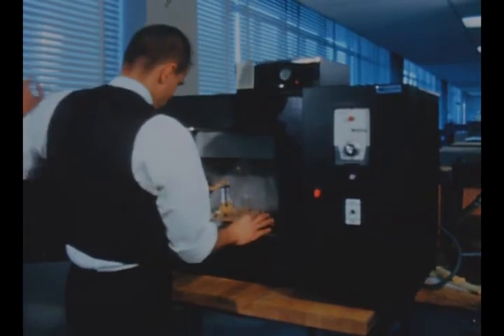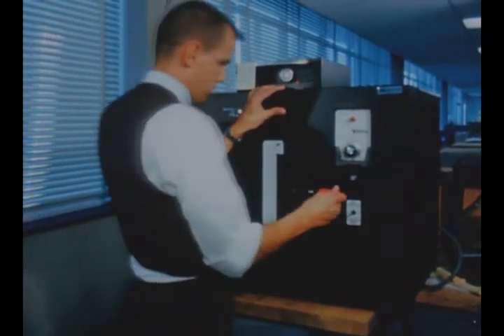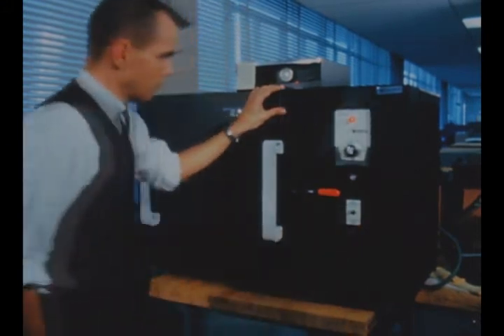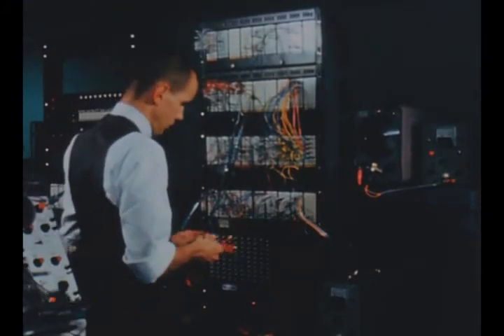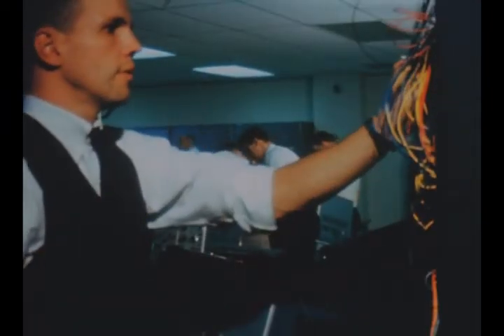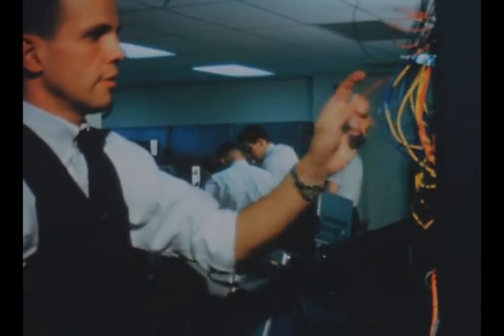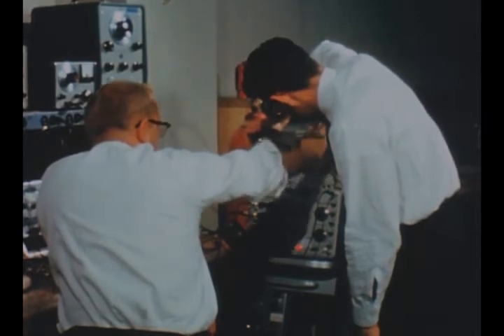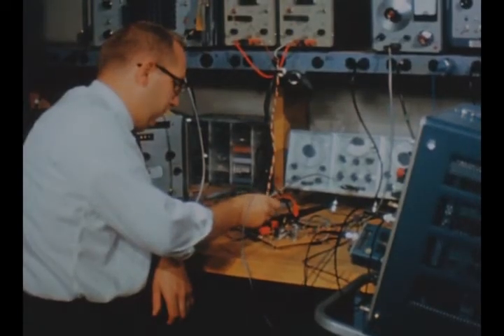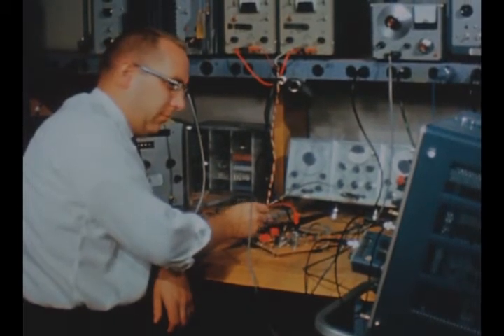Breadboard circuit modules, which duplicate production hardware in component utilization and location, are tested in a temperature chamber to detect possible circuit malfunctions resulting from component tolerance accumulations. Also in progress this quarter were design evaluation studies on a newly designed channel unit for the IU telemetry system.